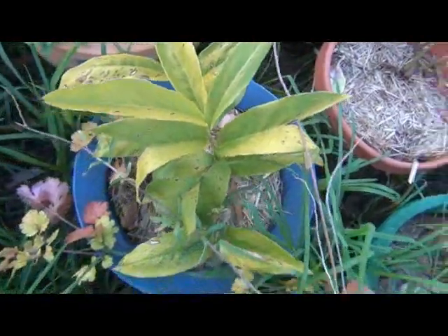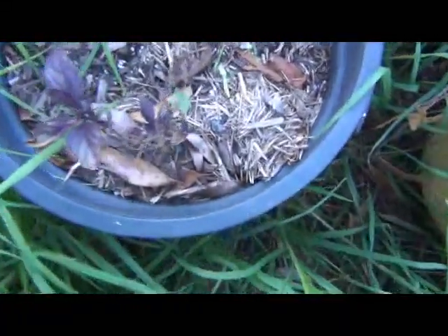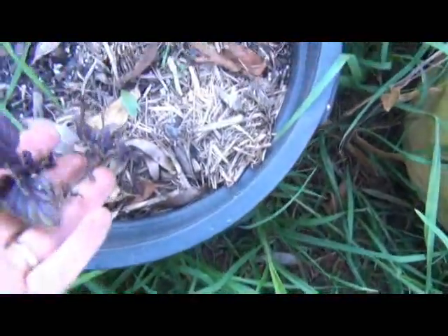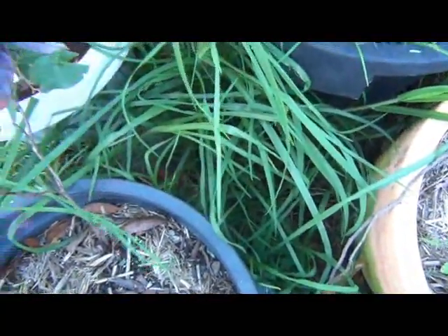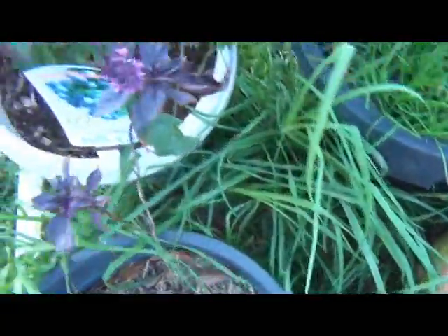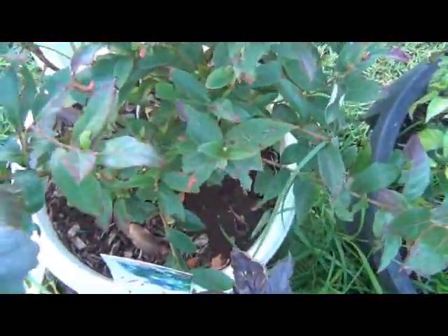This basil here hasn't really developed flowers, so it won't now — it's too cold. But this one here has developed flowers, so I'm hoping I'll be able to get seeds off them. I'm just waiting for them to get pollinated and harden off.